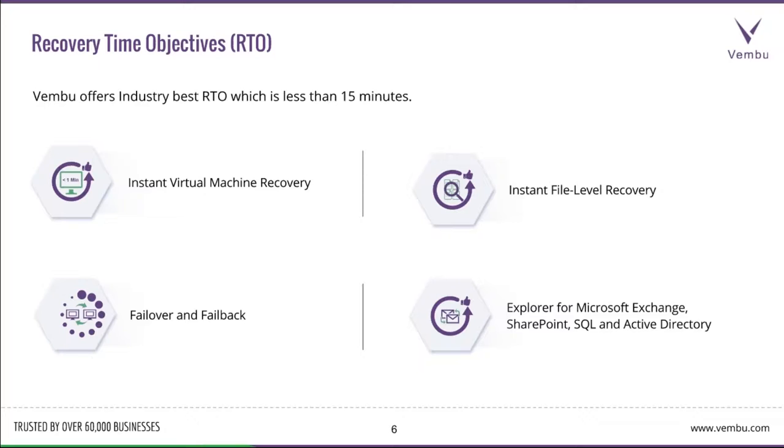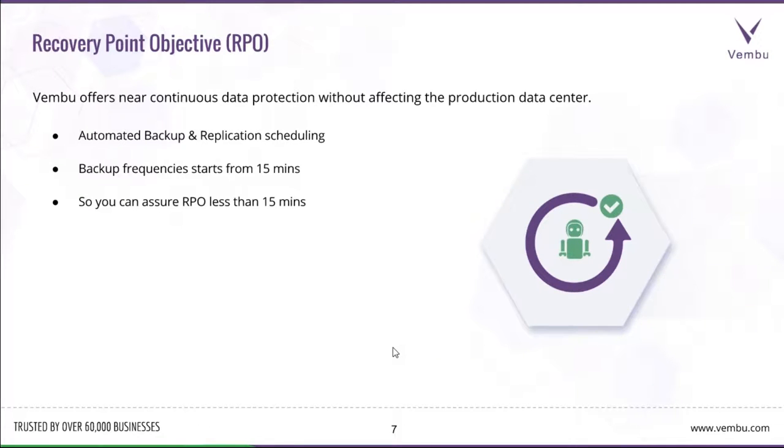There are various levels of recovery for virtual machines. Important methods include instant virtual machine recovery, where you can immediately spin up the backup VM in the backup server's hypervisor; instant file-level recovery for granular file-folder restore; immediate failback or failover; and application-level recovery using Wemboo Universal Explorer. RPO is up to which point you can recover after a disaster — Wemboo offers near-continuous data protection with backup frequency starting from every 15 minutes, so you can achieve an RPO of less than 15 minutes.